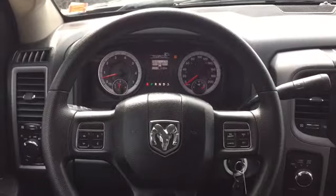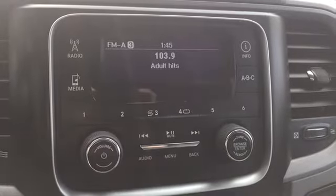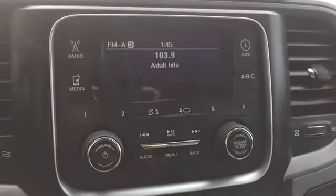Your steering wheel is set up with cruise control for those long highway drives. In the middle of the dash are your entertainment features, with radio options and six-channel presets for your favorite stations.